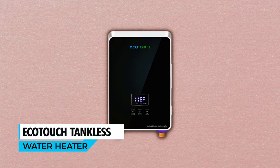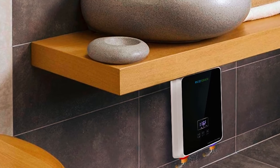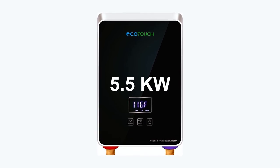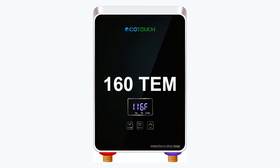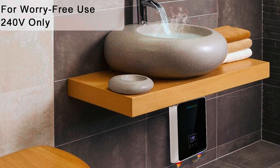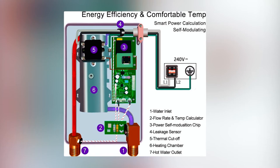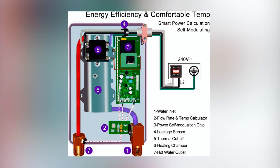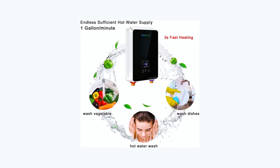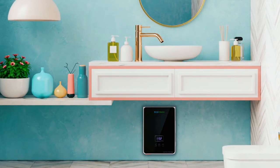The Ecotouch Tankless Water Heater is a reliable and efficient solution for instant and endless hot water. The electric water heater with a 5.5 kW heating system instantly supplies consistent hot water at 116°F or higher temperatures, eliminating the need for preheating and ensuring a comfortable experience for sinks. The smart self-adjustment feature automatically adjusts the power input based on the flow rate and temperature setting in real time, achieving an impressive energy efficiency rating of 98% and leading to significant savings on your electric charges.